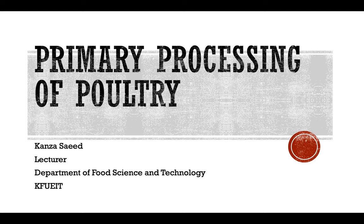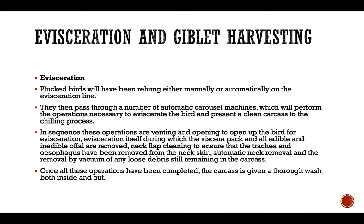In this lecture we will continue our previous topic on primary processing of poultry from the evisceration and giblet handling stage. Evisceration is basically the stage when the plucked bird is rehung either manually or automatically onto the evisceration line, then they pass through a number of automatic carousel machines which perform the operations necessary to eviscerate the bird.